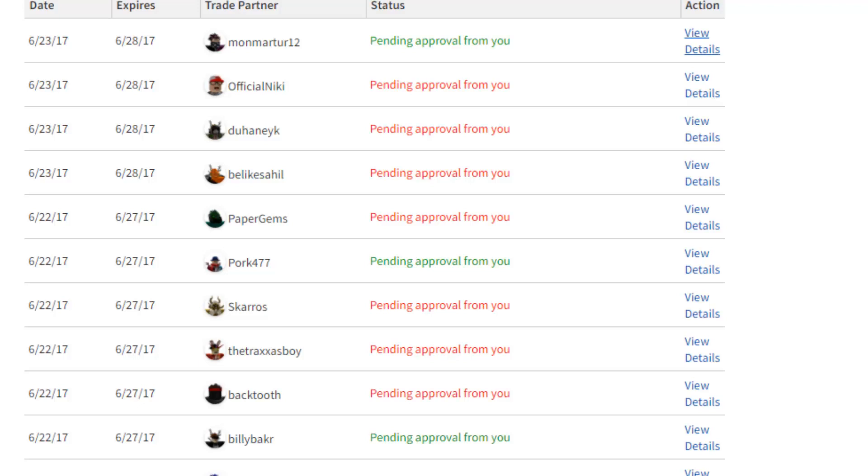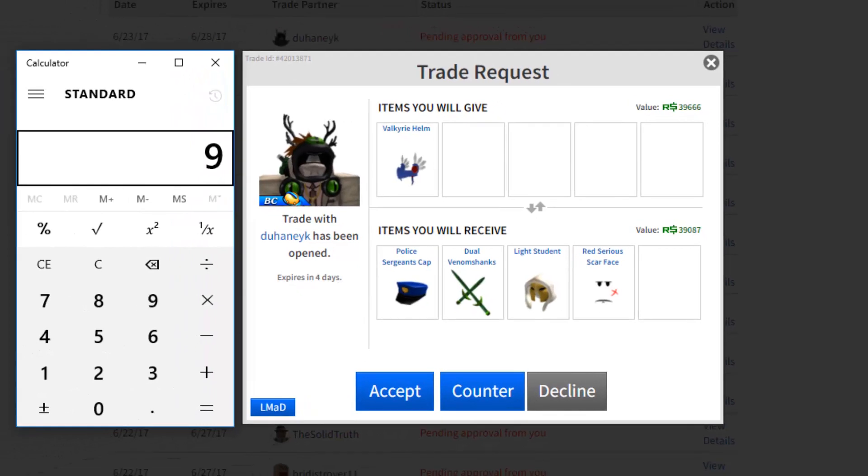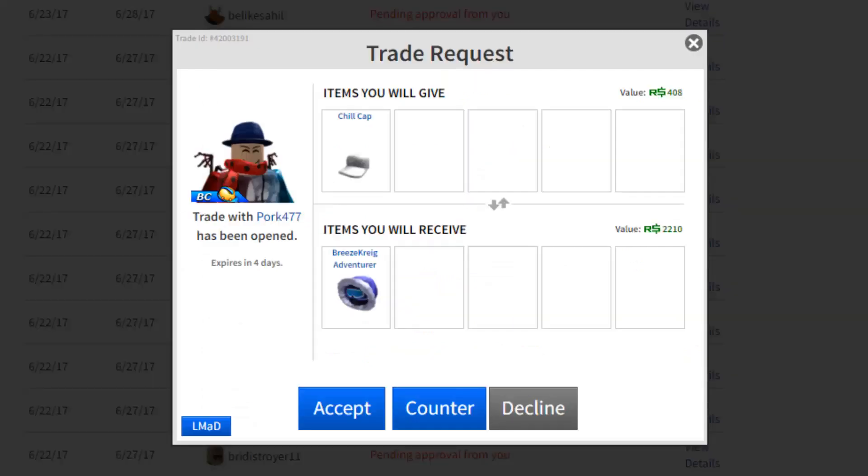This guy wants one of my Velk Helms — I have 4 of them, sort of an unintentional hoard. They're like 55,000 each. He's offering the Police Hat which is 9k, the Dual Venom Shanks which are about 30,000, the Light Student which is about 2k, and the Red Series Scarface which is like 2 to 2.5k. That's not even 45k — good luck getting a Velk.